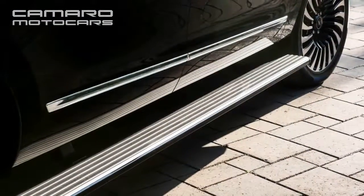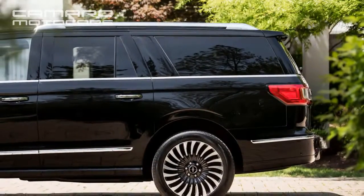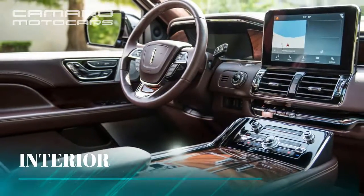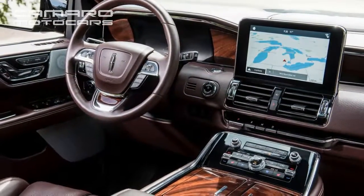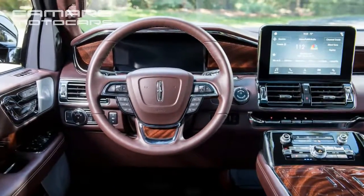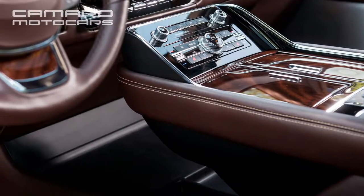Which was introduced in 2007. The 2018 Navigator is available in 4 trim levels ranging from the short-wheelbase, rear-wheel drive $73,250 base model, which rides on 20-inch wheels, through the Select and Reserve models on 22s, up to the Black Label, which also gets 22s and all-wheel drive. The long-wheelbase Black Label L starts at $98,100.